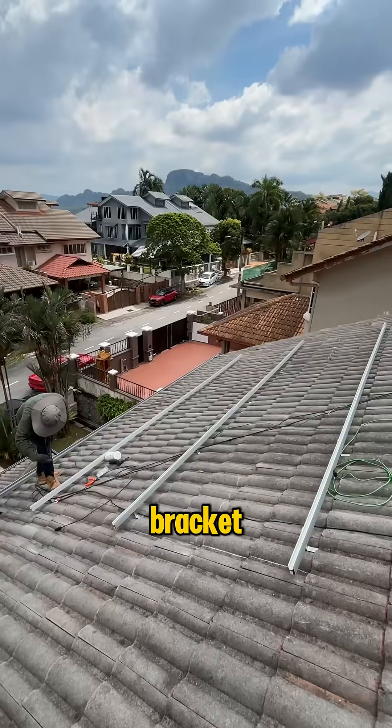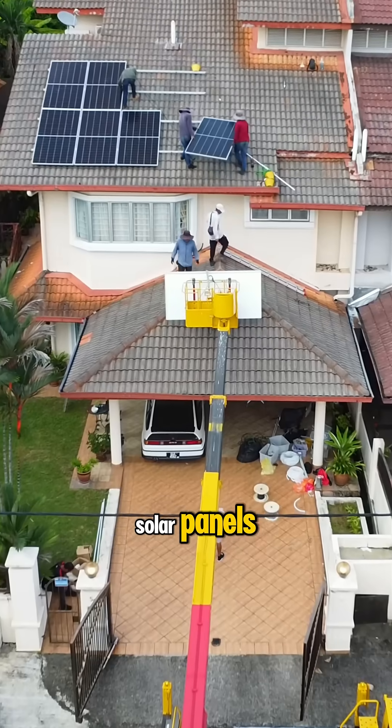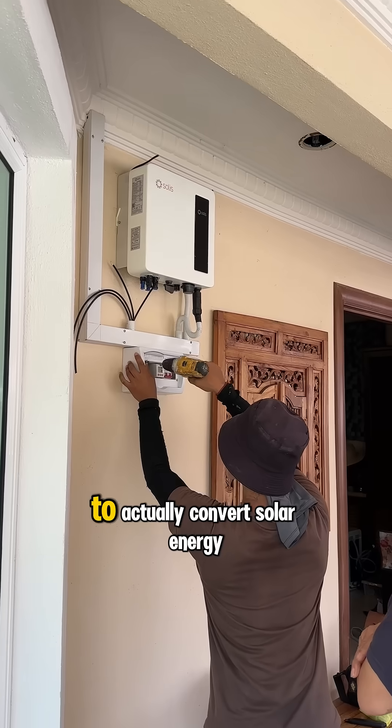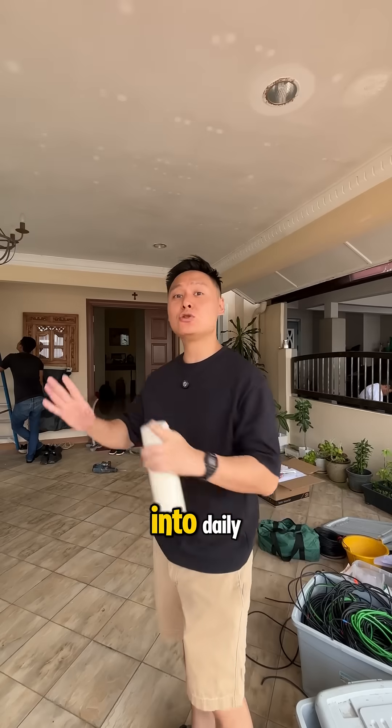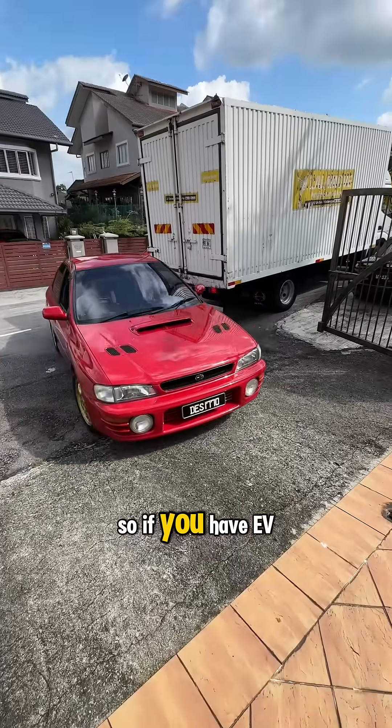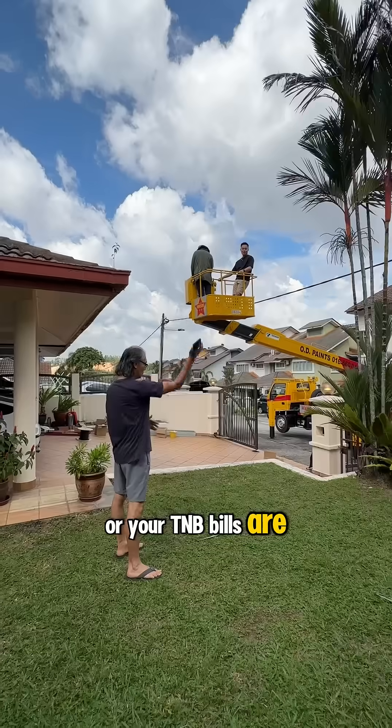After checking out the entire place, they actually put on the bracket, the railing, and then the solar panels. Now they're doing the last part already — the guys over there are drilling a hole on my wall to ensure that we have an inverter here, to actually convert solar energy into daily electrical appliance voltage.